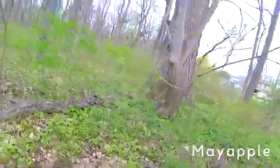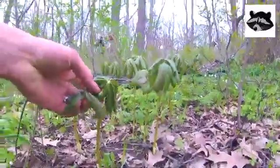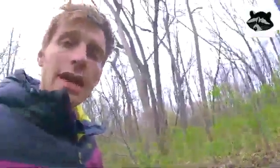Another animal that eats May Apple fruit is the raccoon. The raccoon eats the fruit when it's ripe — it will destroy some seeds, however it aids in spreading May Apple seeds because it tends to defecate in areas that are moist and wooded. So we have the box turtle, the white-tailed deer, and the raccoon, all with a different relationship with this one plant.